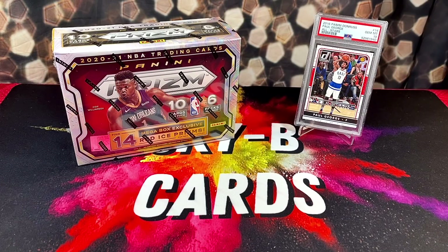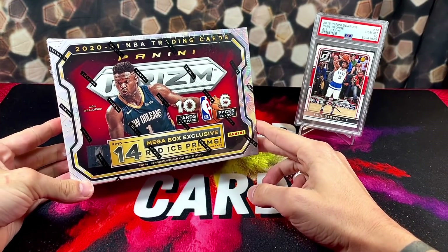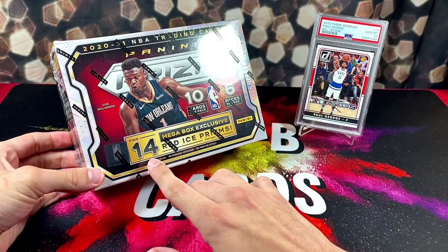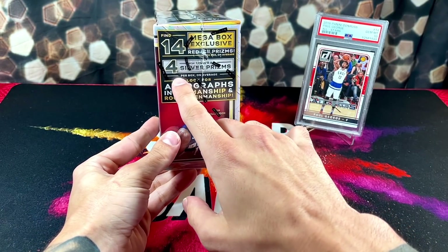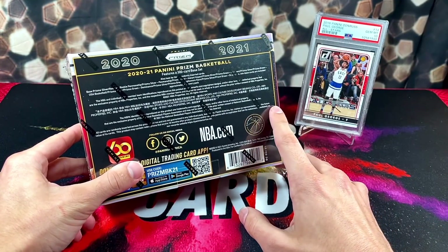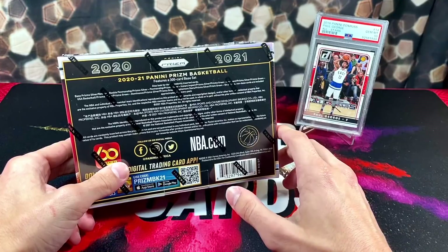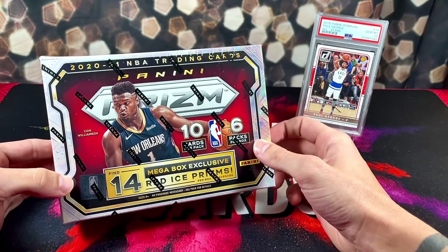We are going to get into opening one of the prism basketball mega boxes that we were able to scoop up at Walgreens. These are the Target exclusive prism mega boxes, opposed to the Walmarts — I believe the Walmarts have pink cracked ice. These mega boxes have 14 red cracked ice prisms per box on average. We're also unwrapping four silver prisms and looking for autographs, penmanships, and rookie penmanships. Something I found pretty interesting is there aren't any numbered parallels to be pulled out of these mega boxes, but we're still going to bust one open.